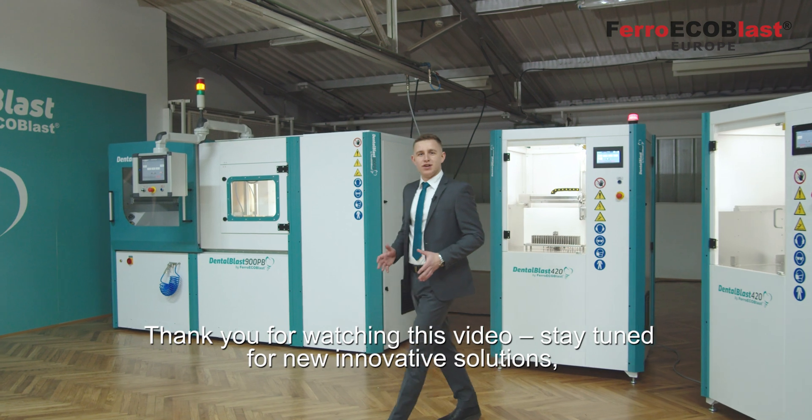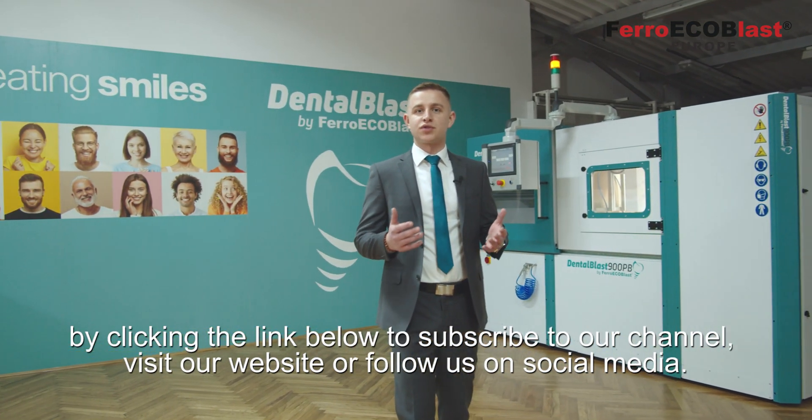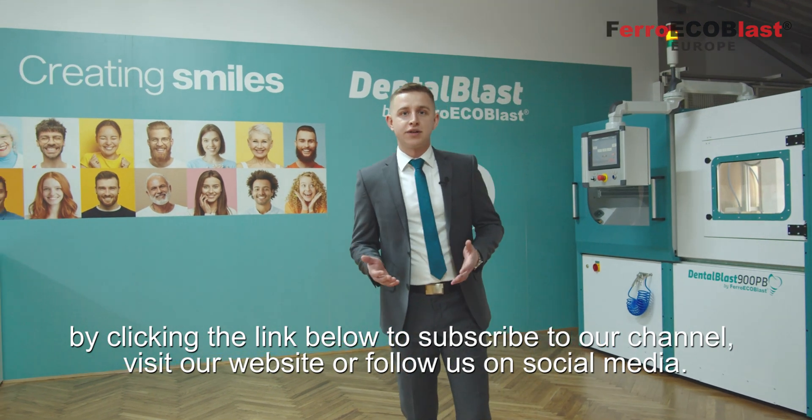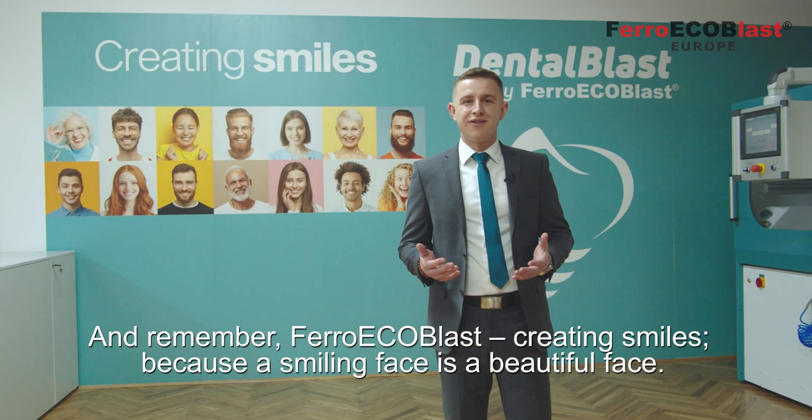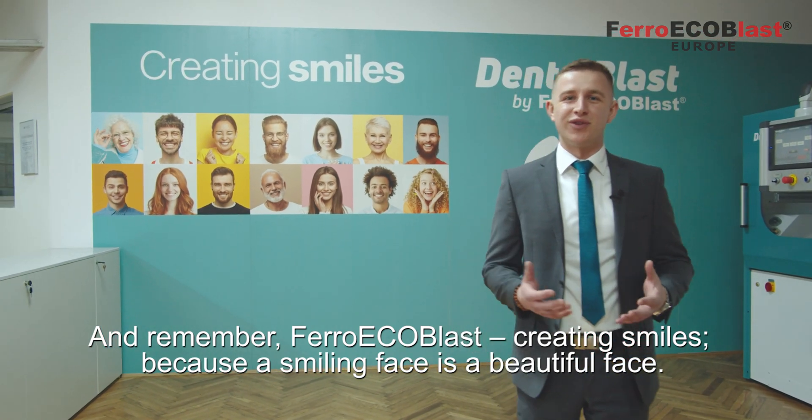Thank you for watching this video. Stay tuned for new innovative solutions by clicking the link below to subscribe to our channel, visit our website, or follow us on social media. And remember, FerroEcoBlast — creating smiles, because a smiling face is a beautiful face.